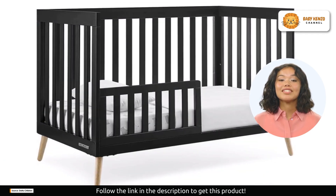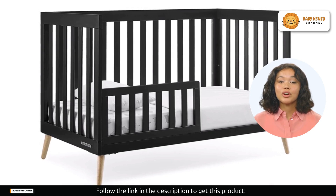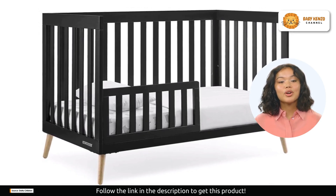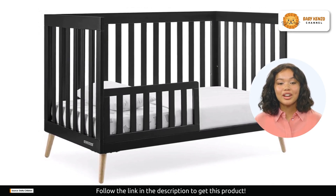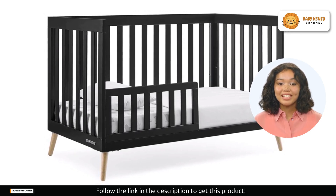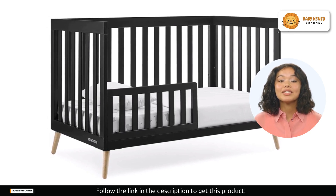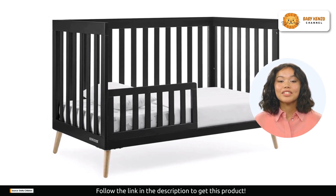The crib uses a standard-size crib mattress, sold separately, ensuring a perfect fit. Pair it with a Delta Children, Serta, or Beautyrest crib mattress for the best experience. It's tested for lead and other toxic elements, meeting or exceeding government and ASTM safety standards.